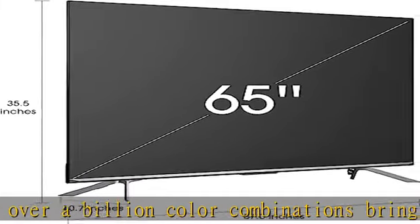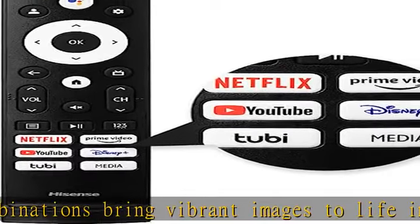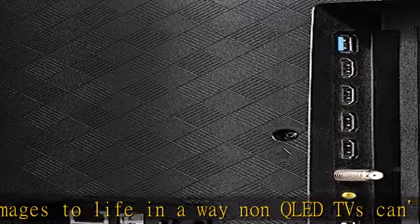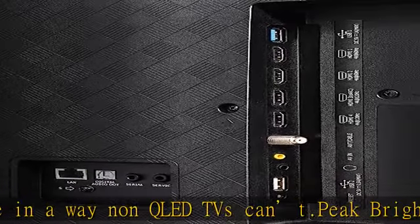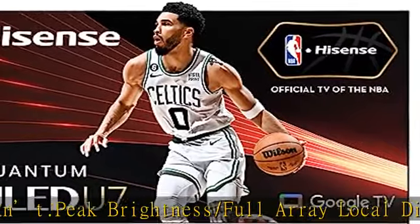Smooth motion and 120Hz native refresh rate: Smooth motion removes the digital noise that can affect moving objects. The TV's native 120Hz refresh rate is the foundation for its 480 motion rate. These technologies work in concert for a great picture.